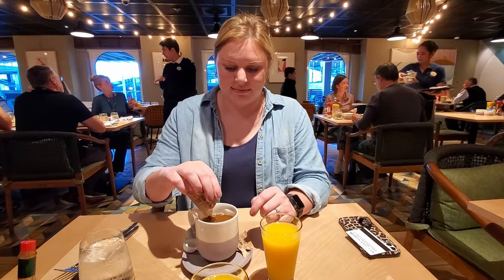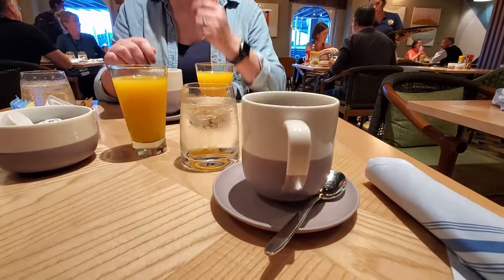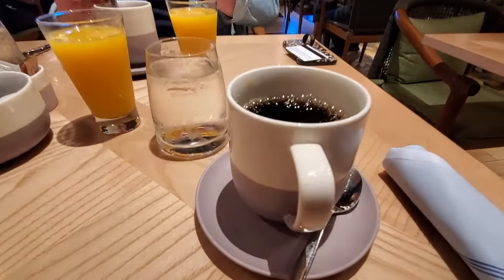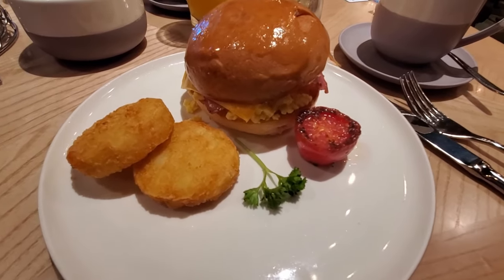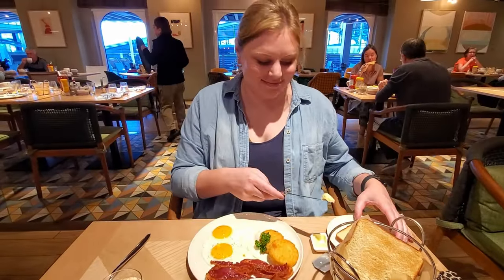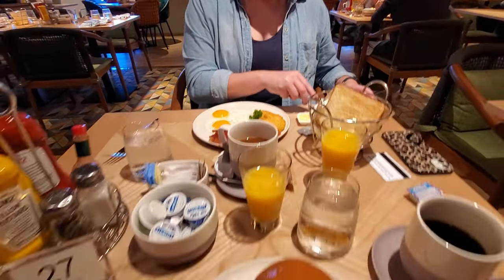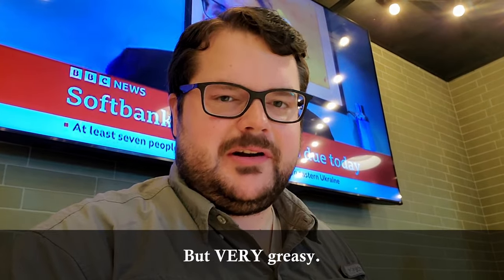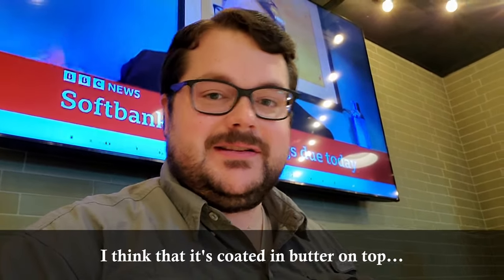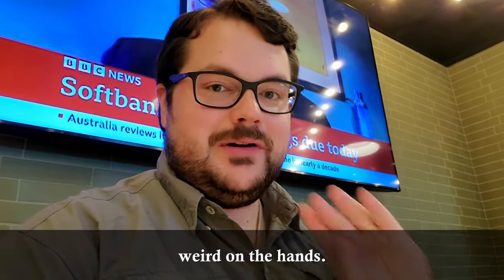They knew who they were dealing with from the size of these coffee cups — look at that, that's a cup of coffee! I decided to go with the breakfast sandwich, and Kathryn went with the American breakfast. Looks like a nice little breakfast. Very good breakfast sandwich — a lot of egg in there, really good, but very greasy. I think it's coated with butter on top.